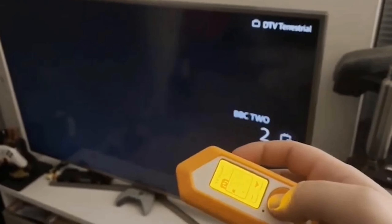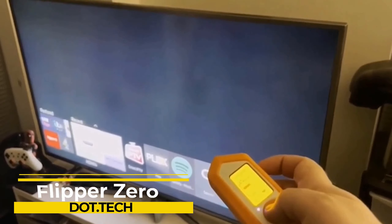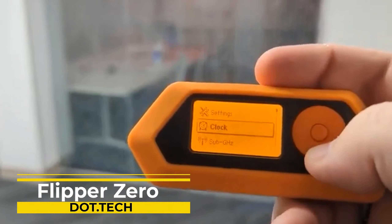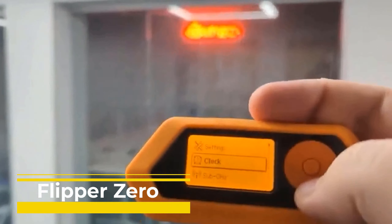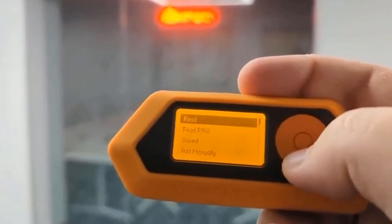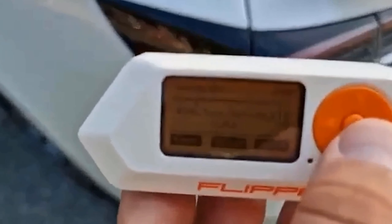Hello viewers and welcome to this video where we're going to talk about the incredible Flipper Zero. This powerful tool has taken the tech world by storm and has become a must-have for penetration testers and tech enthusiasts. With its lightweight and compact design, it is perfect for on-the-go use, allowing you to easily explore and test digital security systems.